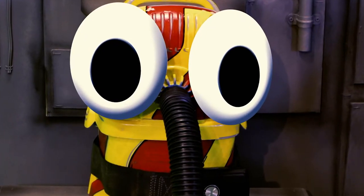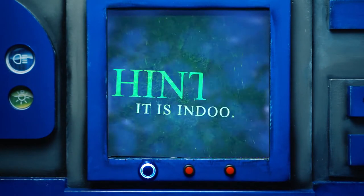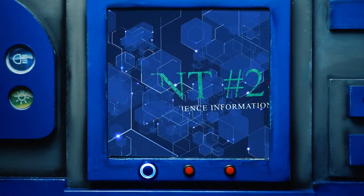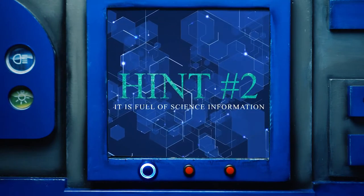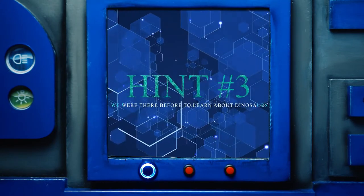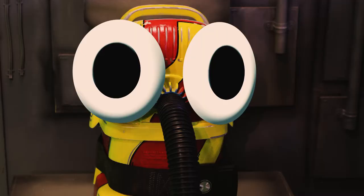So where are we going today? All right, Snoozer, time for your three hints. Hint number one: it's indoor. Hint number two: it's full of science information. And hint number three: we were there before to learn about dinosaurs. Oh, the science museum? You got it, great job Snoozer. We are headed to the science museum to see the dinosaur egg that we talked about.